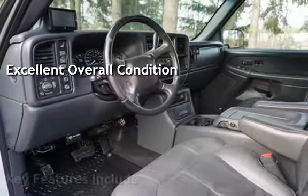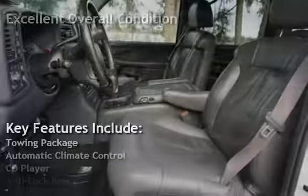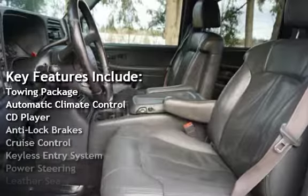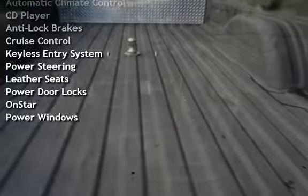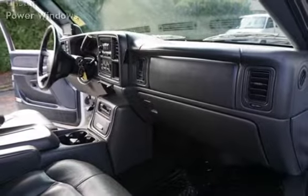Key features include a towing package, automatic climate control, CD player, anti-lock brakes, cruise control, keyless entry, power steering, leather seats, power door locks, OnStar, and power windows.